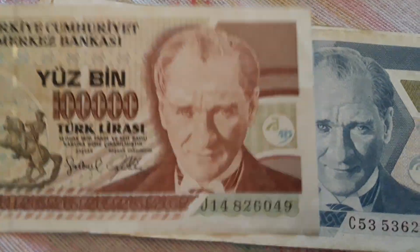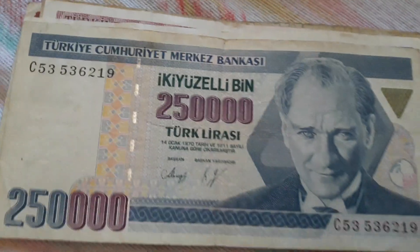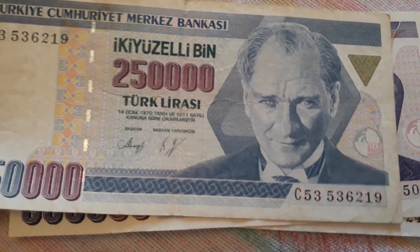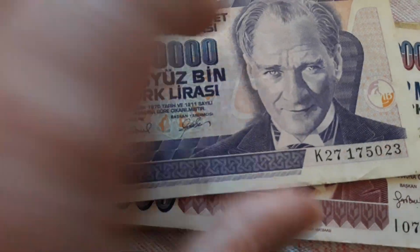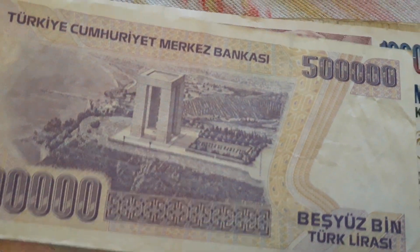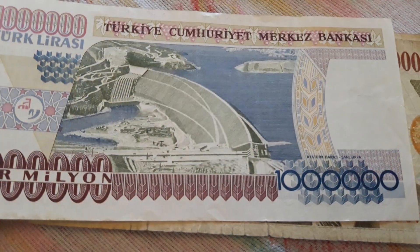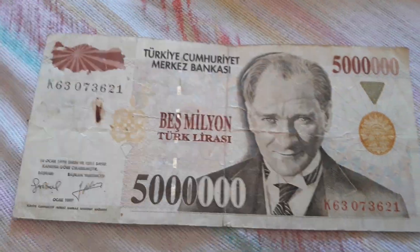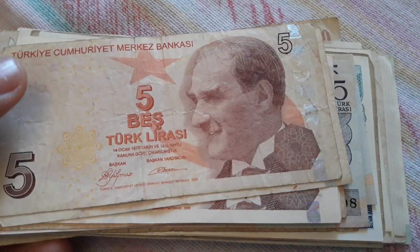With 100,000 lira you could buy a hamburger in Turkey in those years. Then we have 250,000, 500,000, 1,000,000, and 5,000,000 lira — another 5,000,000 lira. So those were my Turkish lira banknotes.